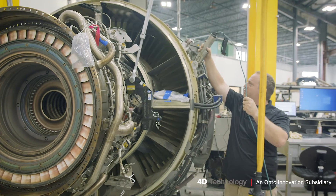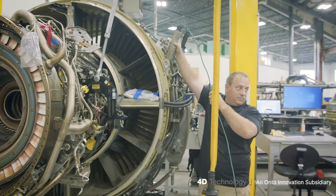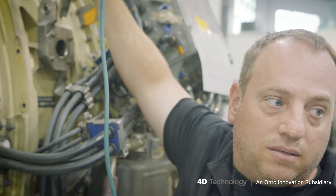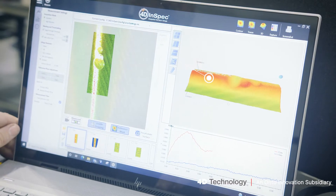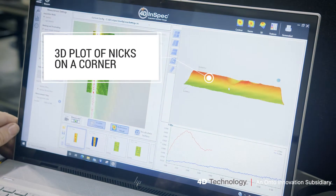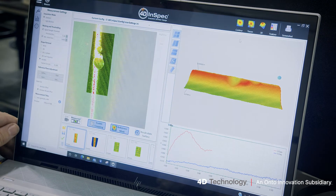We're able to give a lot more information faster to get the engine serviceable for them to use again, with minimum part fallout. Say you've got a 2,000 limit that's very hard to measure — with the 4D it gives you the capability to measure down to that level so that you can see if a part is actually serviceable or not serviceable.